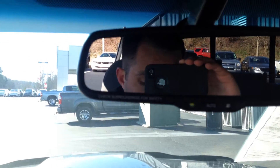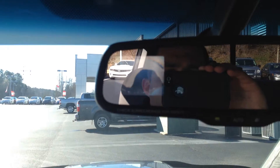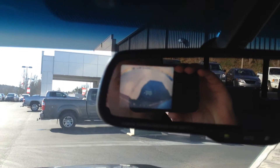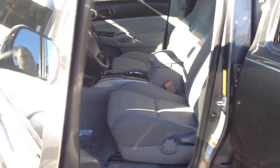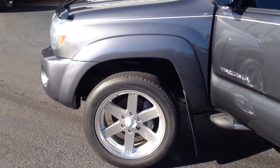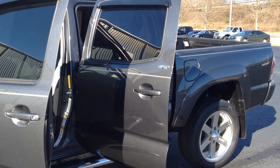Here I'll show you the backup camera in the mirror right there. You've got a temp and compass, and a little sunglass holder. Plenty of cool features, plenty of fun to drive. I'm hoping you have a chance to come give us a test drive with me. Again, my name is Gerald and I hope I have the chance to earn your business.